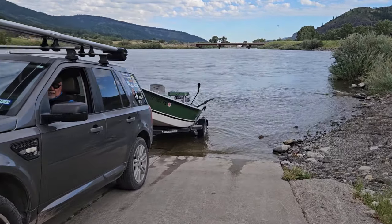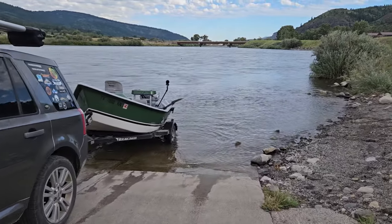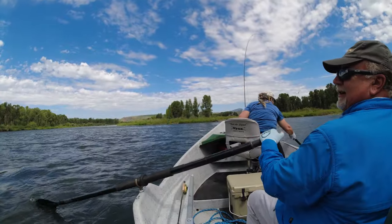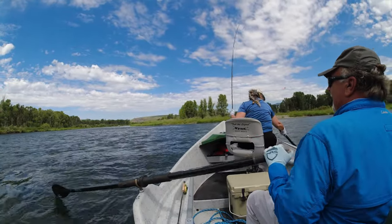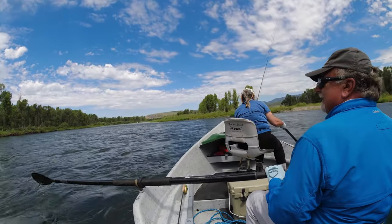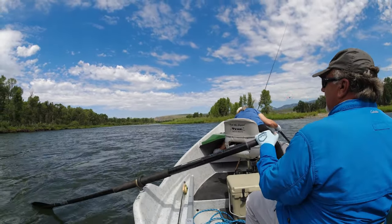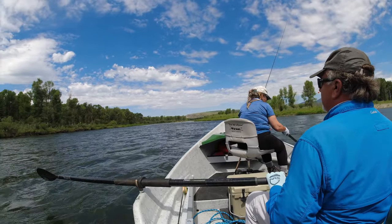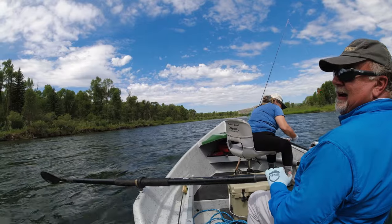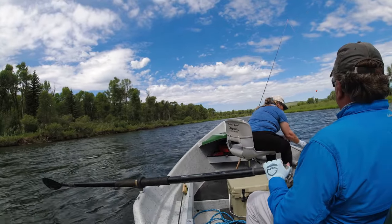Whoa, that's good! Linda just got herself a whitefish. Yeah, get that whitefish!